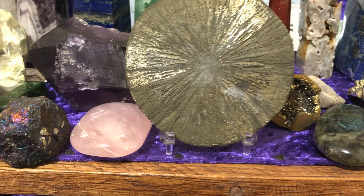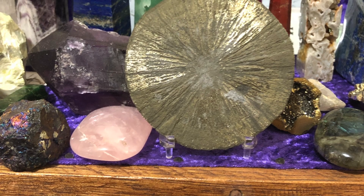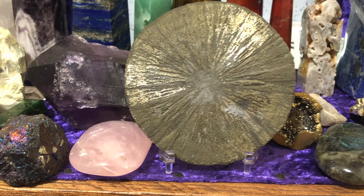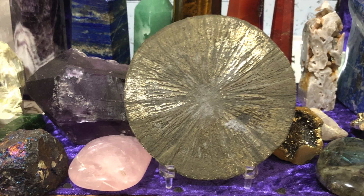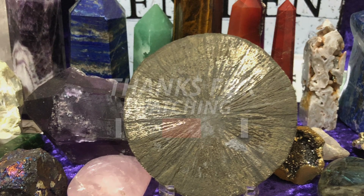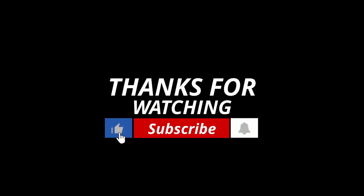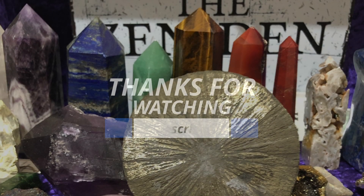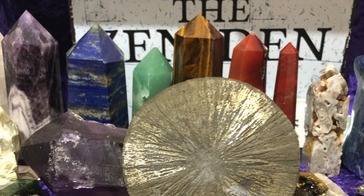Do you have any other geological mysteries you'd like to uncover? If you do, I'd love to hear from you — just leave a comment and I will do my best to uncover it for you. If you haven't already, please hit the like button and the subscribe button. I'm Dino, and it's been a pleasure to go down this crystal road with you.